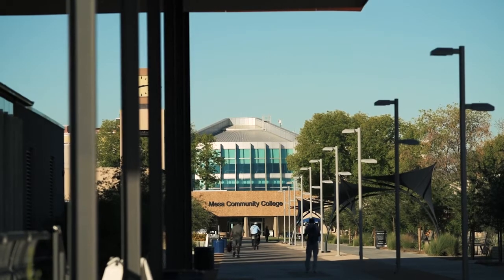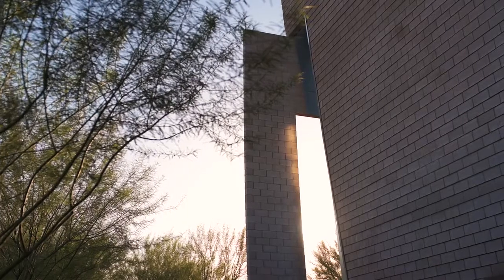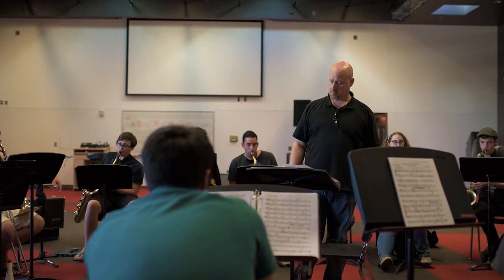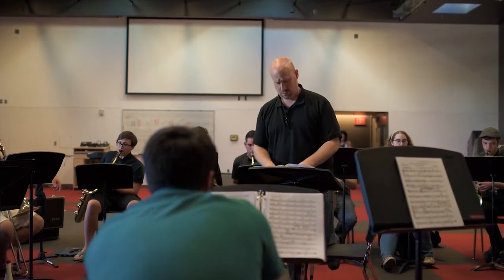Mesa Community College's music department, for a community college, is one of the biggest departments in the country. Since the mid-70s they've had to share an inadequate theater building with the theater department. Now everyone's attracted to coming back to the building, connecting with students, and we have become a destination point for many accomplished musicians throughout the country.